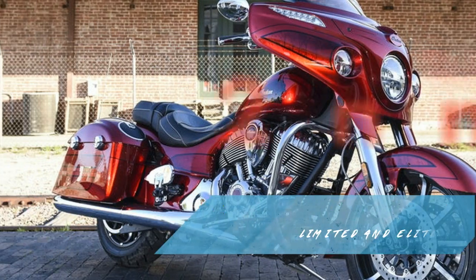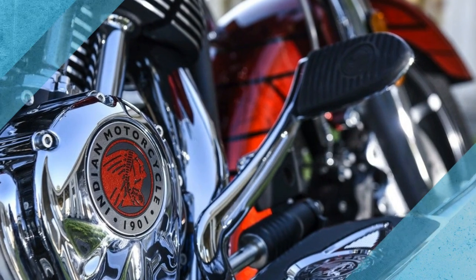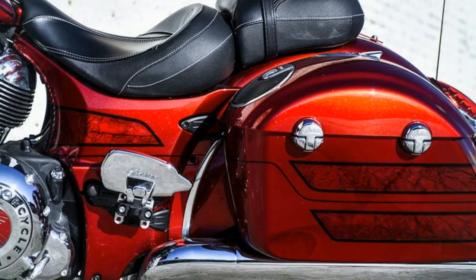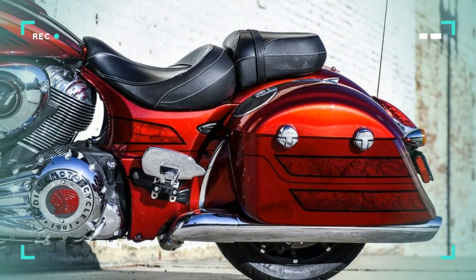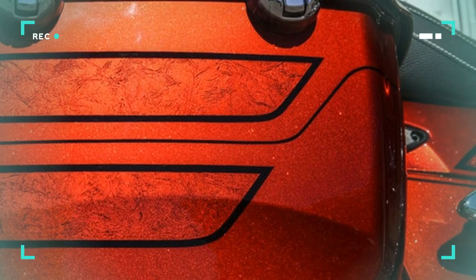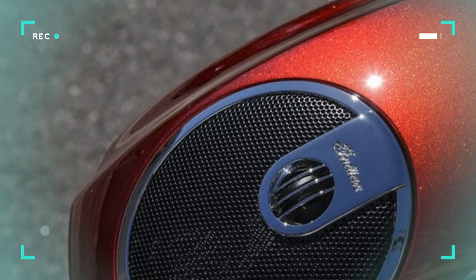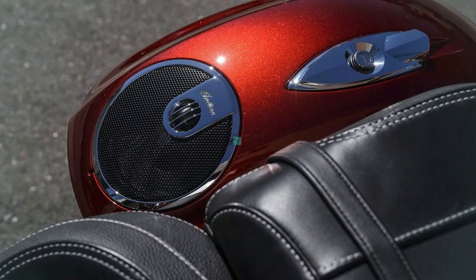Indian Motorcycles is on the proverbial warpath of late, rolling out a handful of new 2017 models in the aftermath of parent company Polaris Industries' recent announcement of plans to wind down its Victory Motorcycles product. First came the Roadmaster Classic, a leather-bagged addition to Indian's popular touring line, followed with the Chieftain platform getting a pair of upscale additions, making it a family of four.